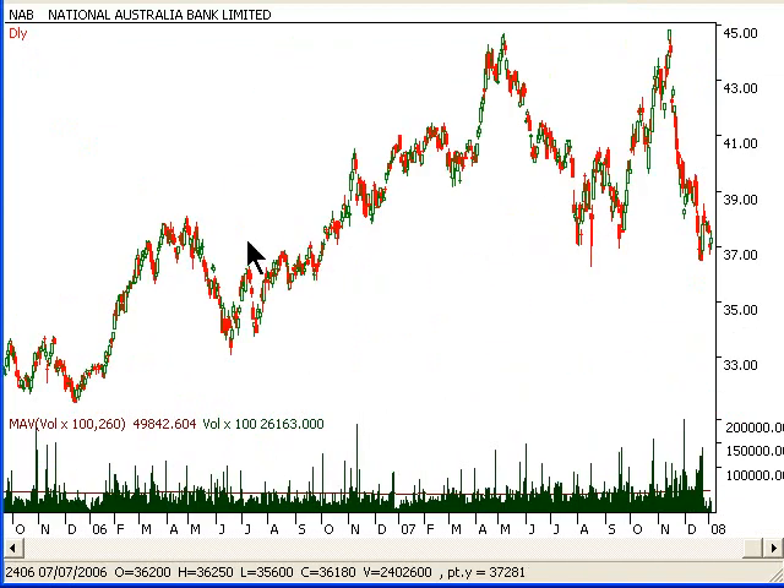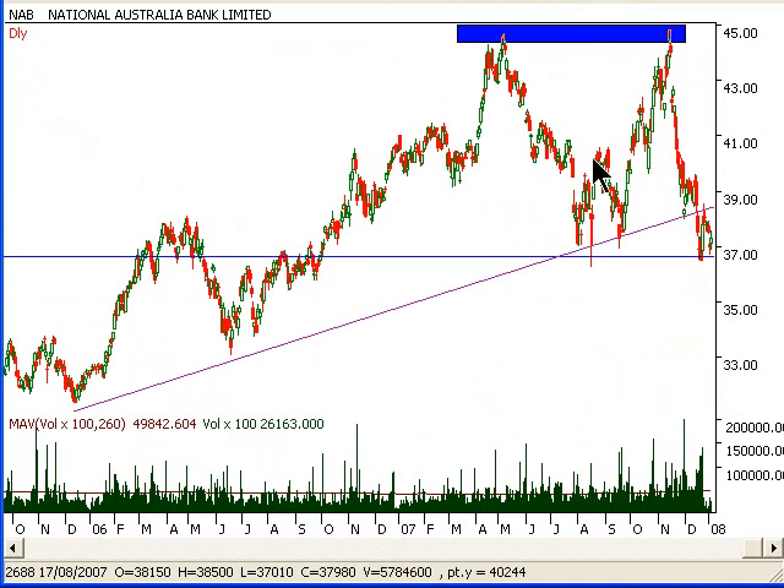We can see that we've been just going sideways basically since this year — going down, up, down — and now we're at a big support level.